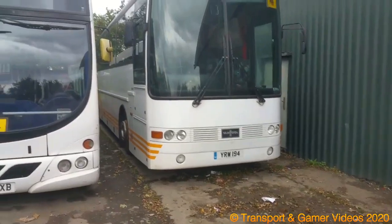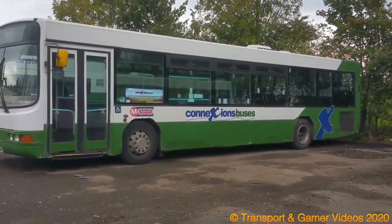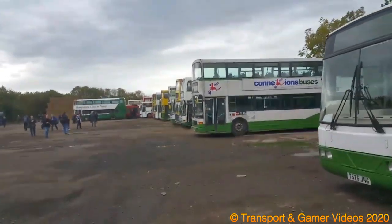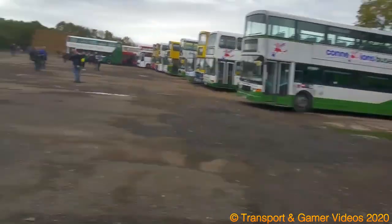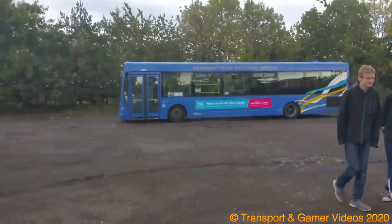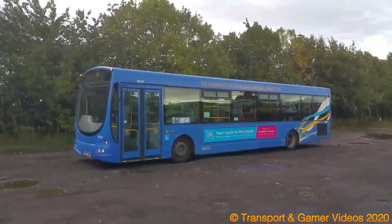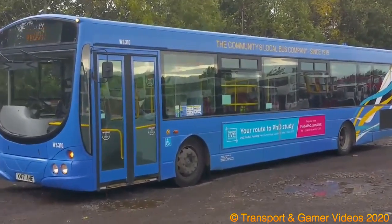That's the Vanhool T8 from back in 2002. It's got a lot of buses. Going to see this ex-Whippet new arrival in the same livery. It's got 'woof' on it — that's surprising.